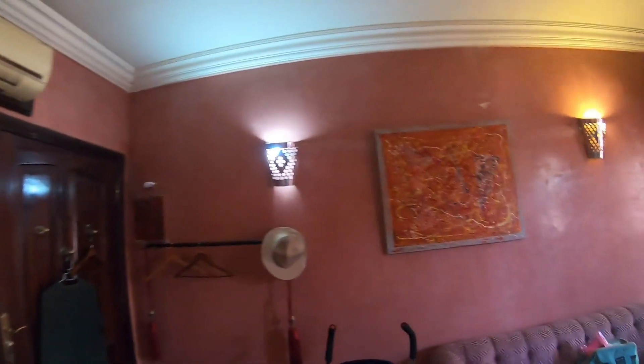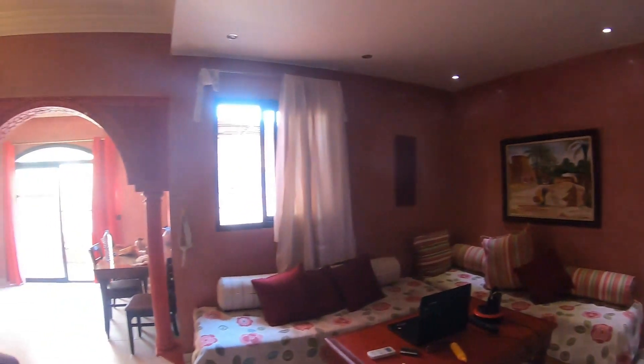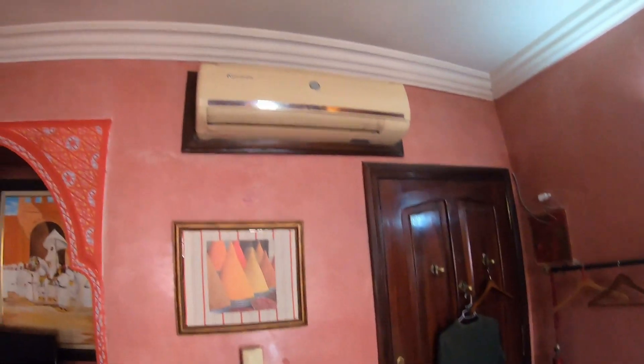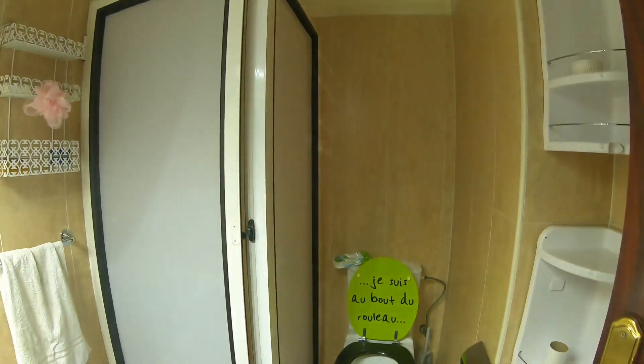So this is the apartment — it's an incredible apartment. Here's the living room, and there's an air conditioner which functions extremely well. That's the bathroom with shower and toilet.